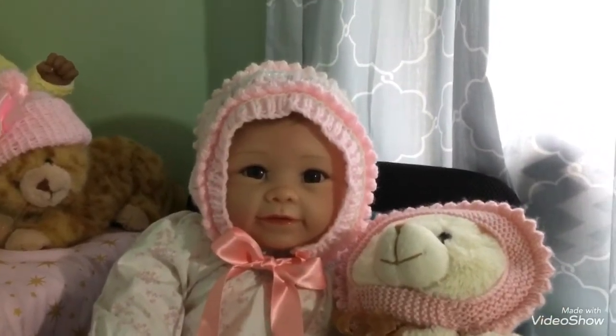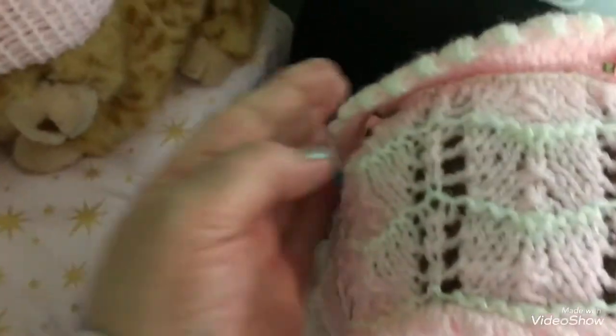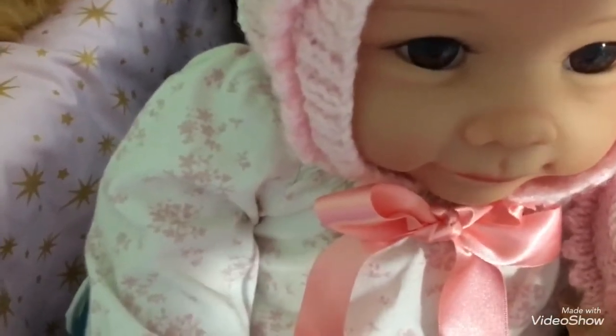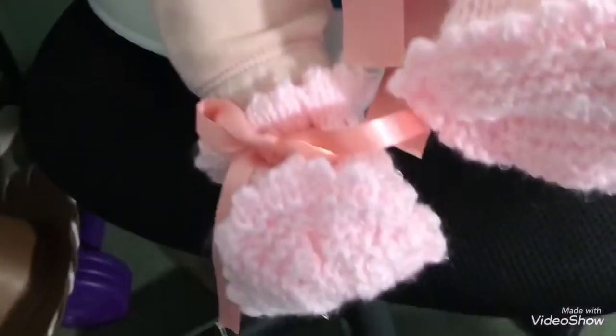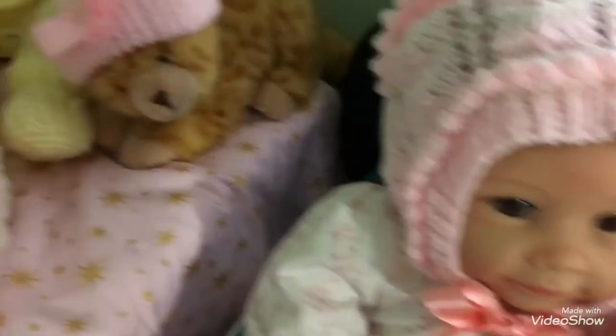To start off, I have Vivi, and Vivi has on this handmade bonnet that I got from eBay — I can't remember the lady's name — but it's really pretty. It has little rose flowers on it and a pink satin ribbon. Her teddy has a little hat from the same lady on eBay, and he also has some cute booties. They come up quite big, so that's about my biggest baby doll, so that's fine.